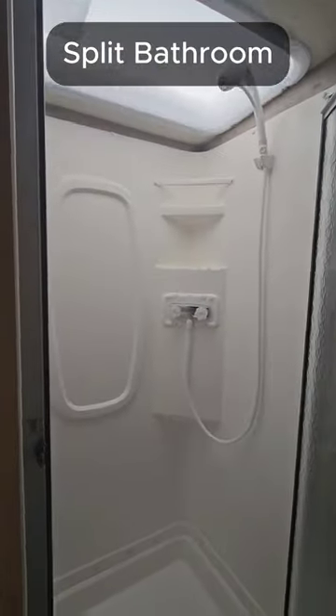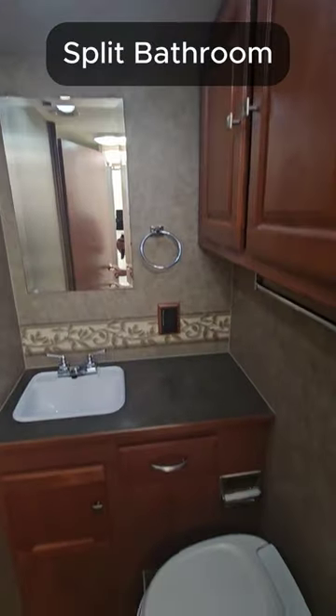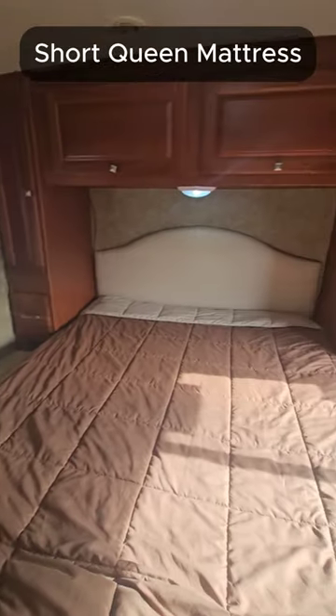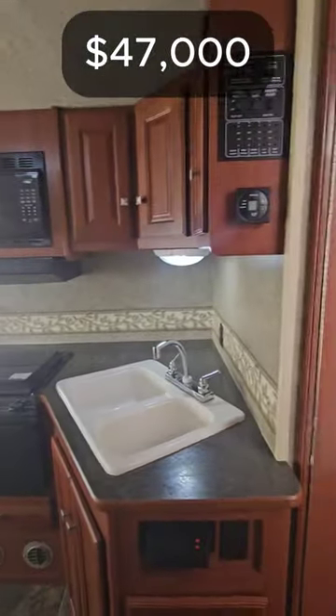It is also a split bath — you've got the shower on the driver's side and the toilet on the passenger's side in its own little enclosure. It has a 60 by 75 inch short queen mattress. Selling price is $47,000.